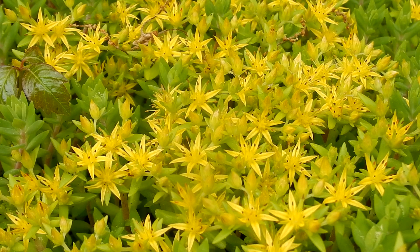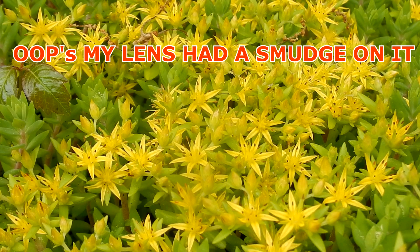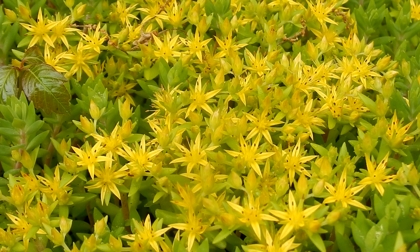Stringy Stone Crop's nicknames are Gold Moss Sedum, Gold Moss Stone Crop, Graveyard Moss, Trailing Stone Crop, Star Sedum, and Yellow Moss.